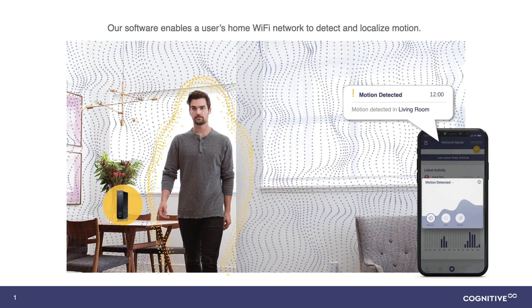As you can see on the right, we have an example of our end user application, which provides a live view of where motion is happening and the location of that motion in the home. And that unlocks a whole bunch of new applications that can be used and brought to market.